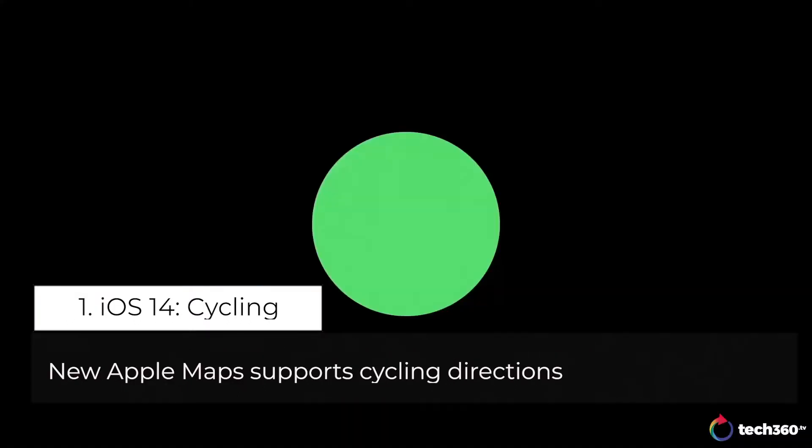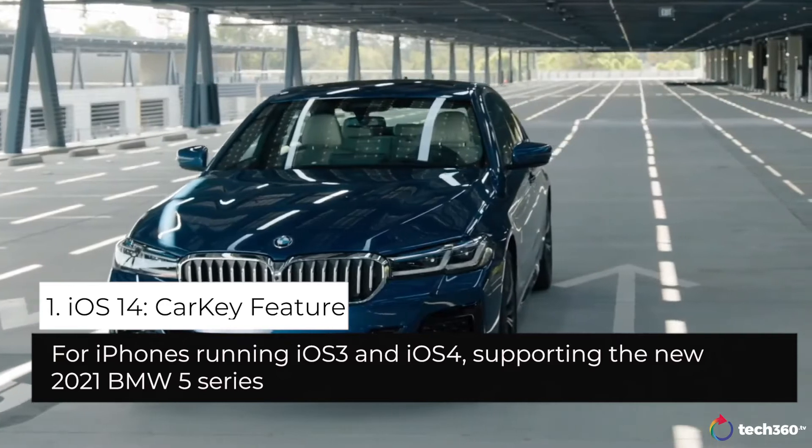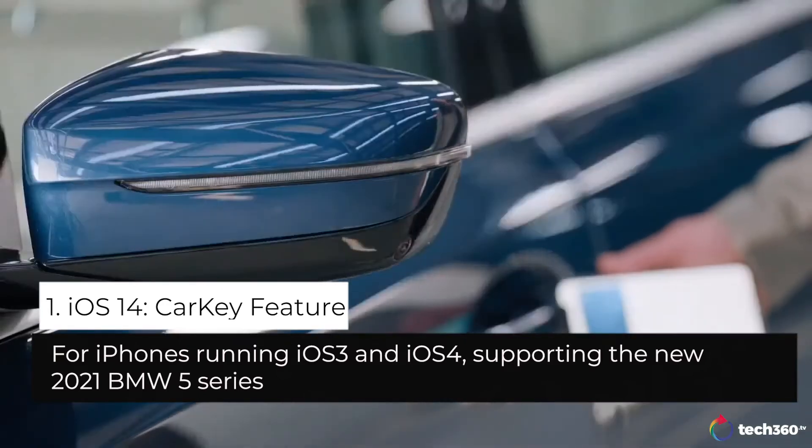Our most requested feature — it's cycling — allows users to ride their bike along bike lanes, paths, and roads. It's super simple.